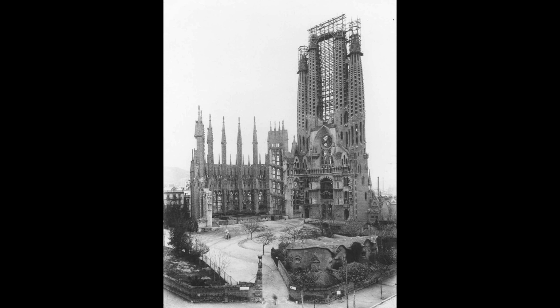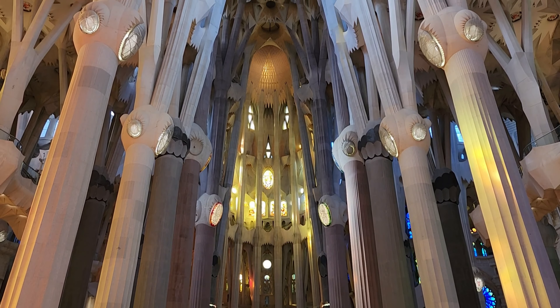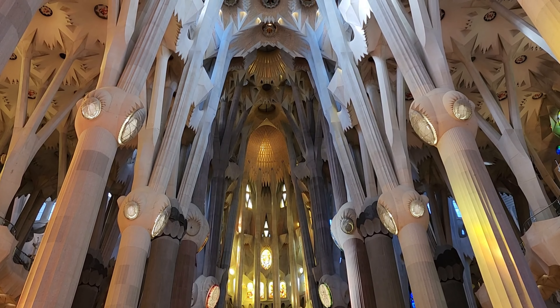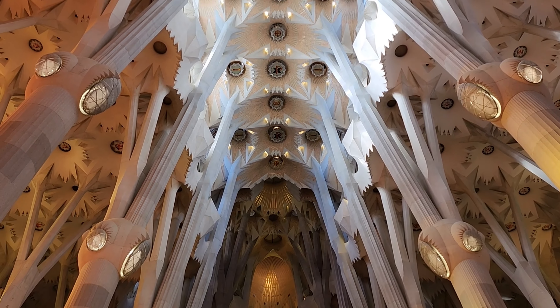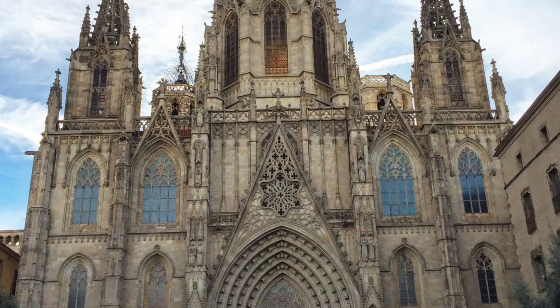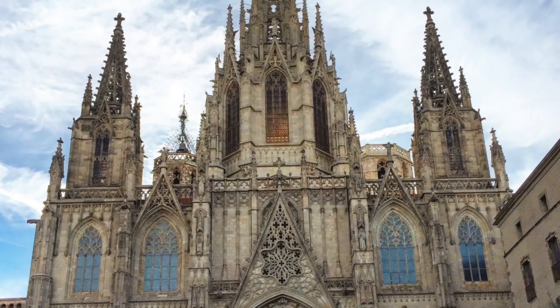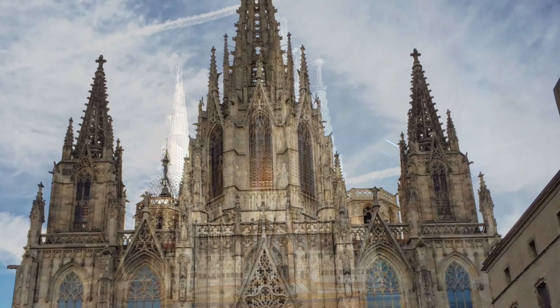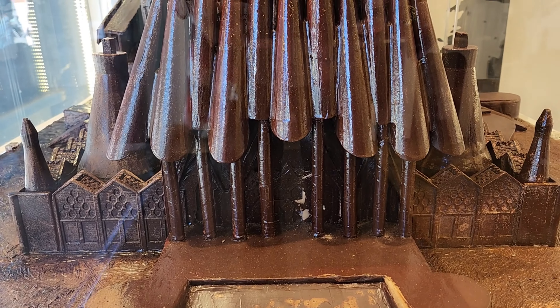Gaudí devoted the remainder of his life to this project, and at the time of his death in 1926, less than a quarter of the project was complete. Despite its importance and brilliance, this church is a basilica, not a cathedral — proving once again that it's not all about size. Barcelona already has a cathedral, which is the seat of the Archbishop of Barcelona. It's called the Cathedral of the Holy Cross and Eulalia, though we did not go there.